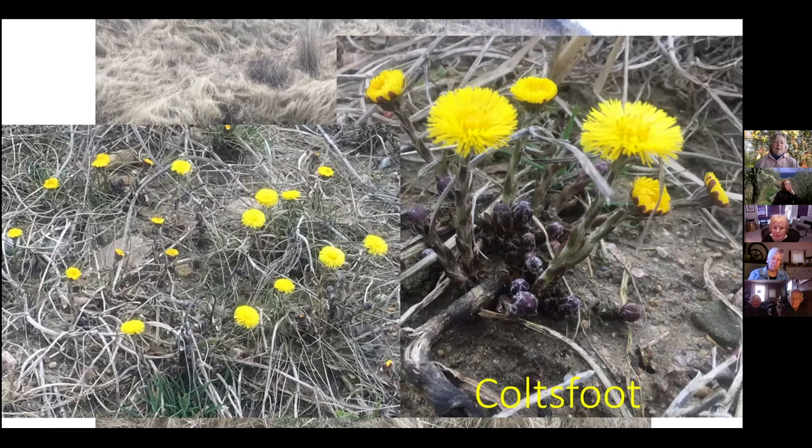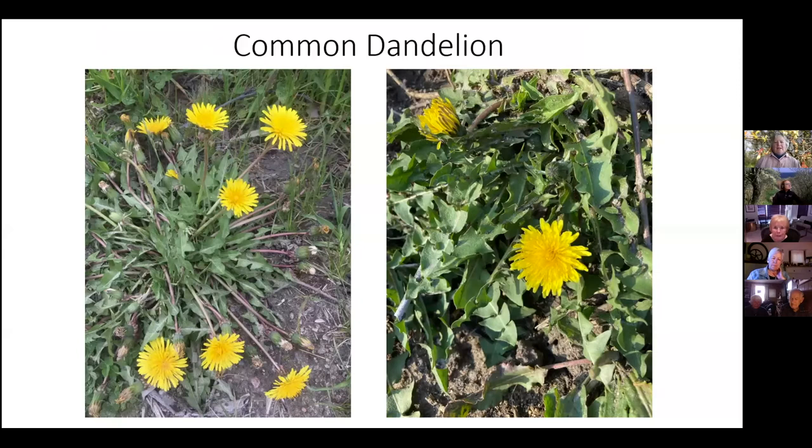This was late March last year. A few things distinguish coltsfoot from the dandelion: first, its leaves don't come out until much later — they are big and round but hug the ground. It blossoms first, and its stems have little scales on them and they come out of these little nubs and grow out. It's a beautiful, fascinating flower which I had never taken note of until last year. I went back this year and sure enough, right on cue, there they were.